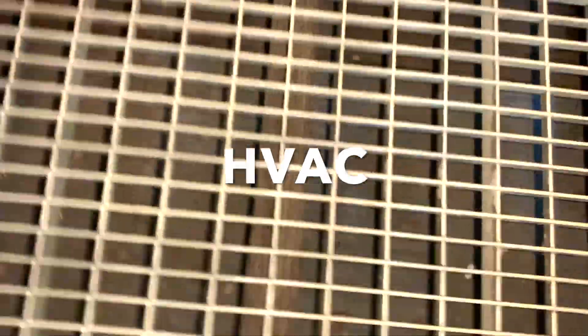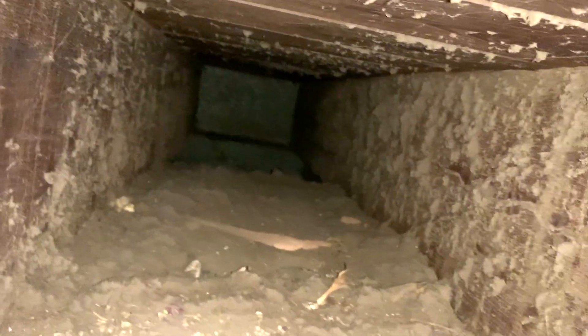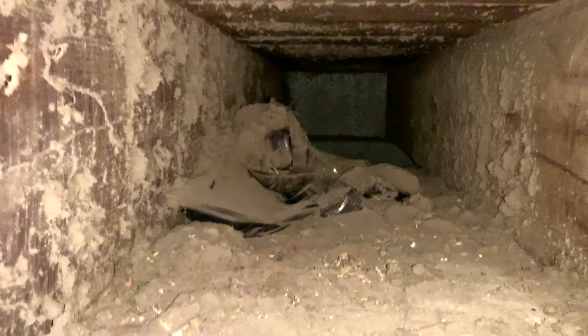A real simple thing to check the health of your HVAC is to look inside the returns. Here we pull the grate off the air return and look inside the cavity — there are literally just decades worth of dust and debris hidden inside those returns. It's very easy to look for.